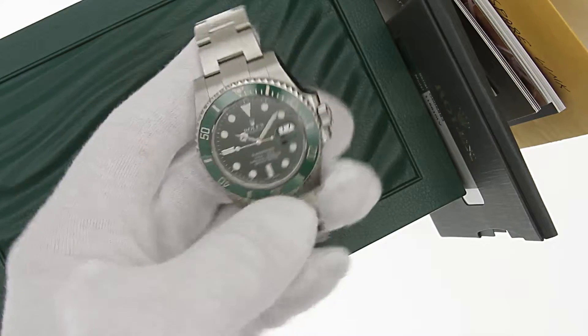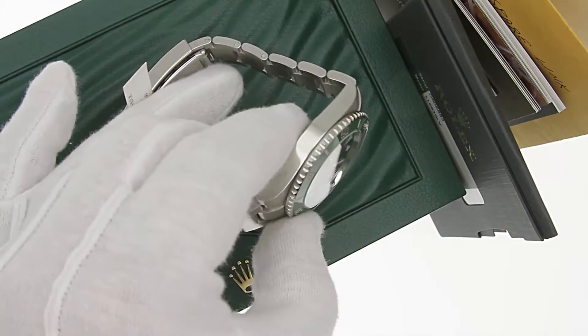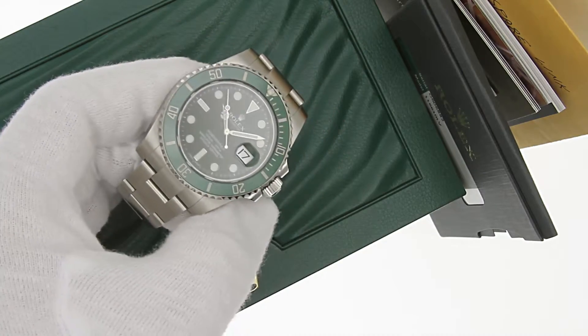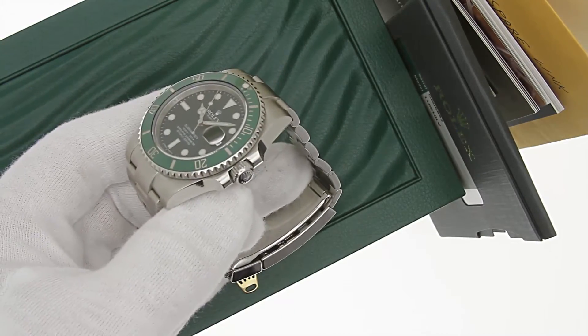If you have any questions on this watch, feel free to call at 239-649-7447, link in the description. Visit us at lovejoynaples.com. Thank you.